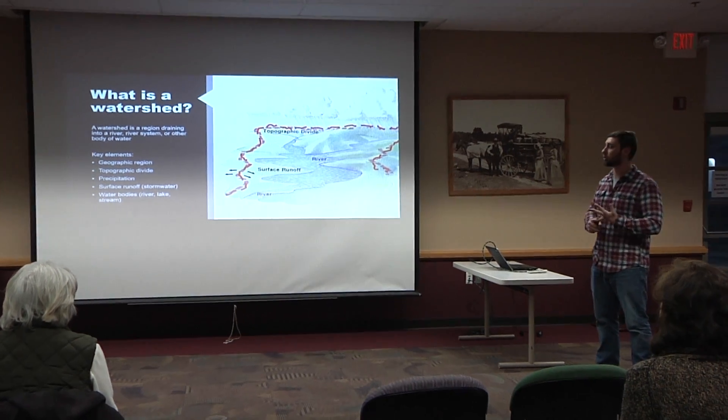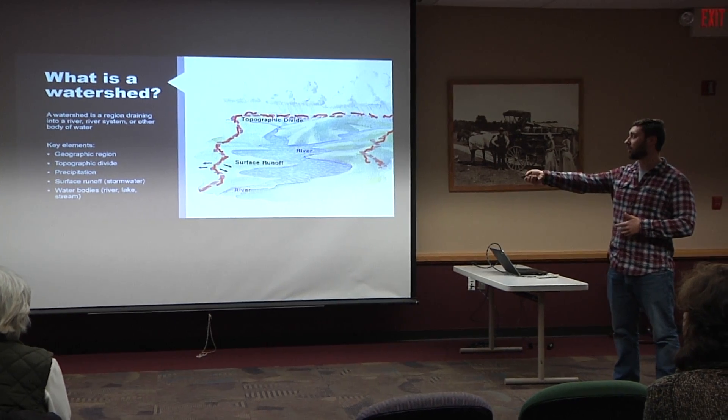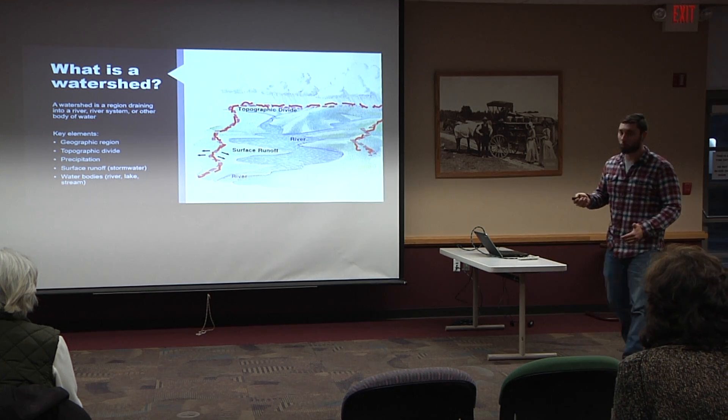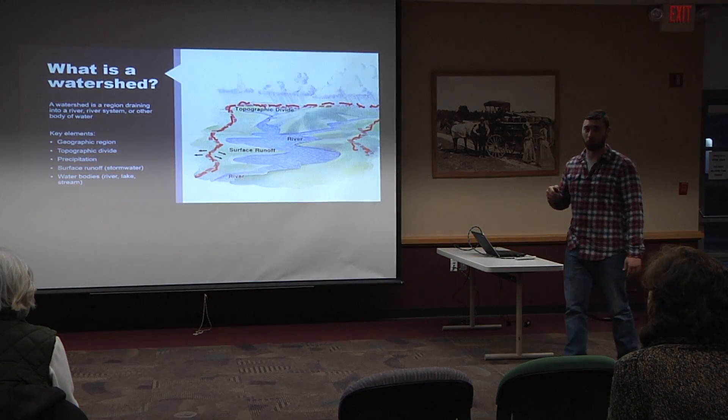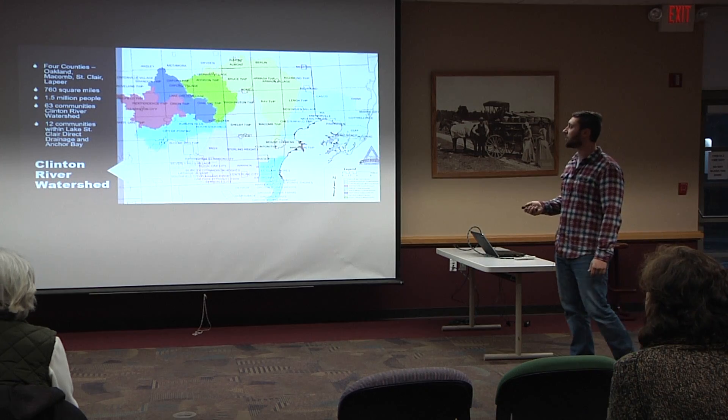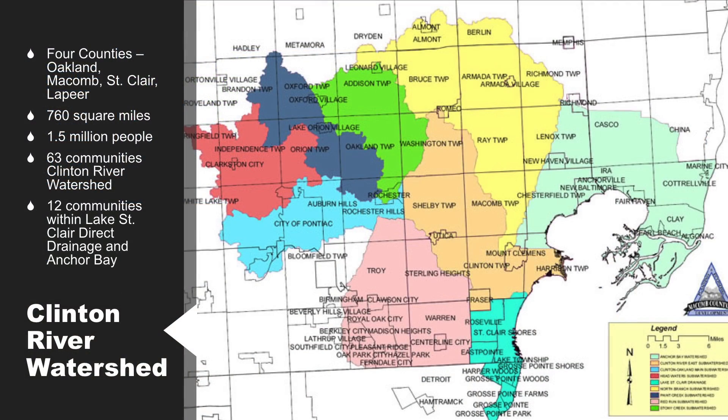Watersheds could be a lake, a river, or an ocean. They are divided by topographic divides — areas of high land — where water that falls on one side rolls one way and on the other side rolls the other way. With watersheds come things such as surface runoff, stormwater, and different kinds of water bodies. Everything that hits the ground here in Clarkston eventually makes its way out to Lake St. Clair. This colored area is the Clinton River watershed, including Anchor Bay and Lake St. Clair direct drainage — our entire service area.